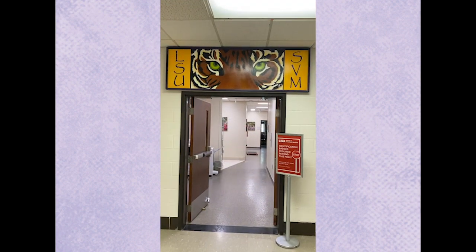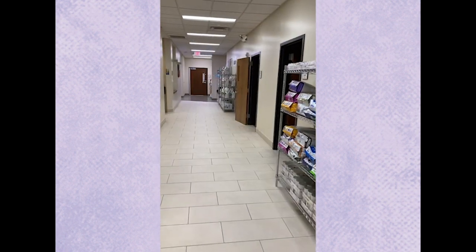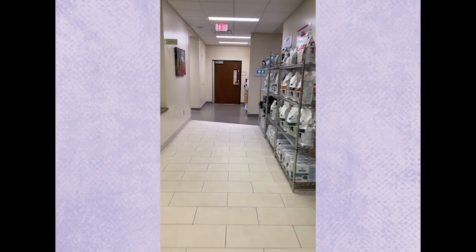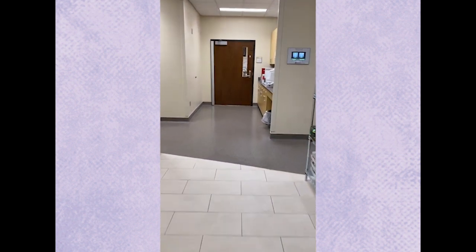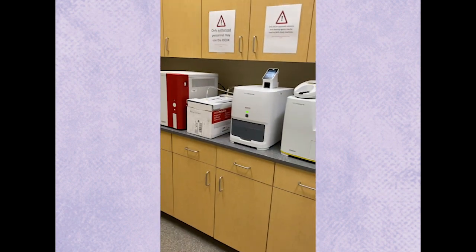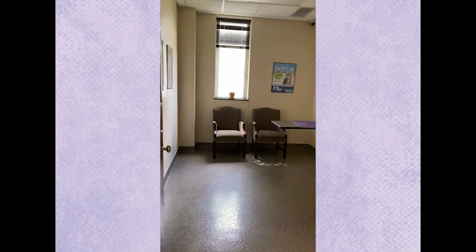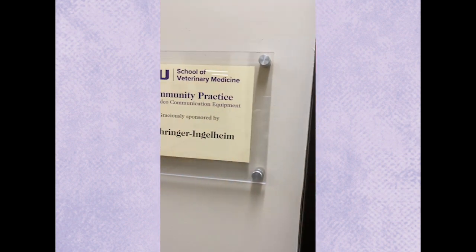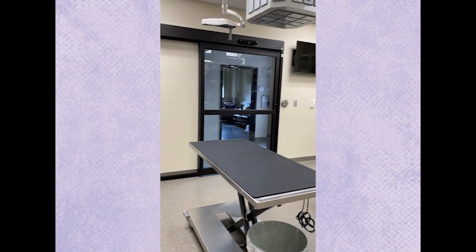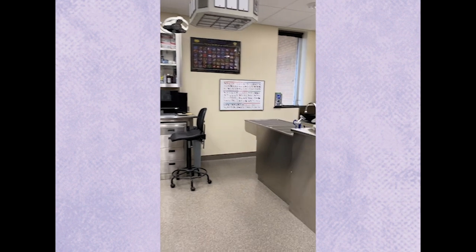Now we're going into community practice — another brand new area that our school has invested in for you, the students. Community practice is going to look a lot like a private practice that you've worked in at a veterinary clinic. You have your in-house lab tests, and a food area. Here are the exam rooms — very typical of what a veterinary practice would look like — with exam tables inside. This is where your instructors will be teaching you about everyday life in a veterinary practice.